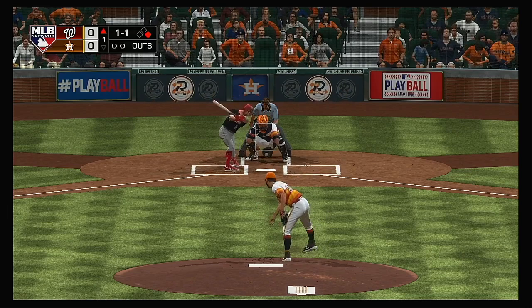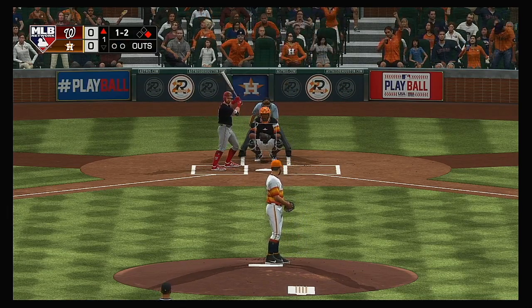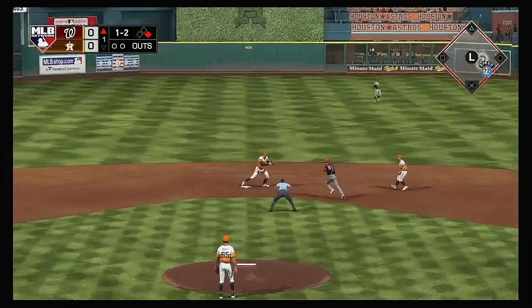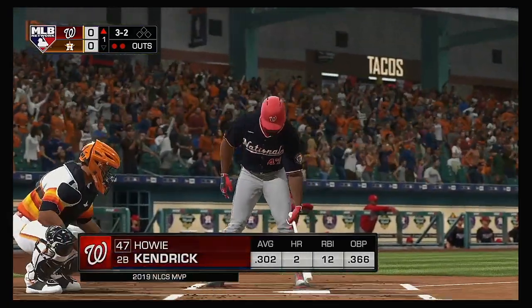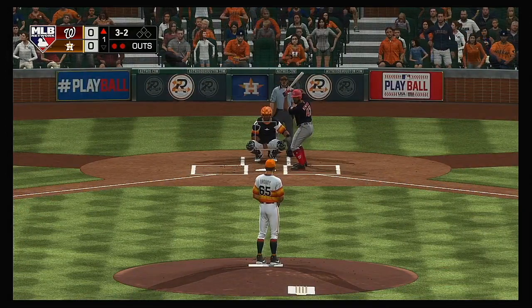In now, Adam Eaton, one and two. Now a ground ball for Altuve — could be two — to second for one, to Gurriel, and they get them both. So bases are empty here with two gone, and stepping in is the second baseman Howie Kendrick.